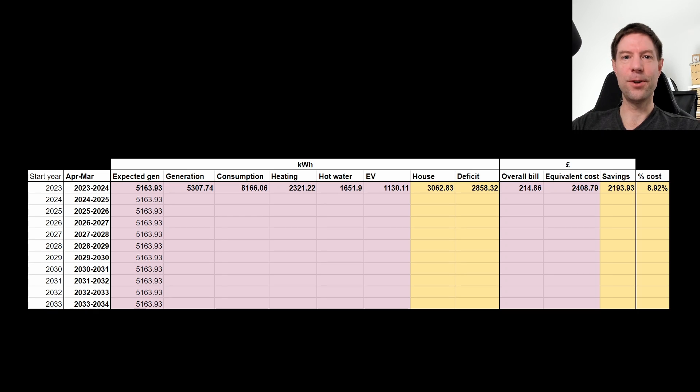Here's the annual summary for the first year of operation of our full system. We didn't quite hit net zero bill for the full year — we spent a total of £215, which is still pretty good for a full year's worth of energy. The equivalent cost would have been closer to £2,400 if we didn't have the system, still had our petrol car, and still had gas for central heating and hot water. Now that we've got electric heating, electric hot water, replaced our gas hob with an induction hob, solar, battery, and an EV, we only spent just under 9% of what we would have spent without the full system in place.